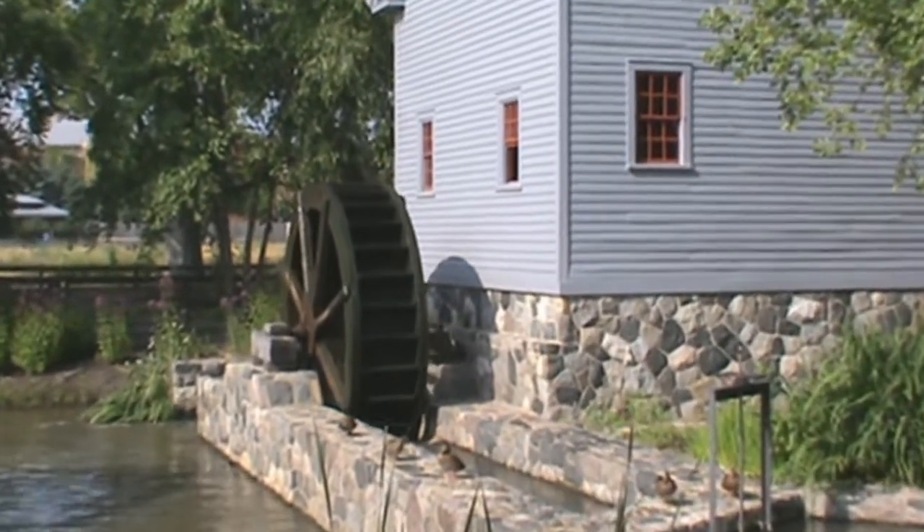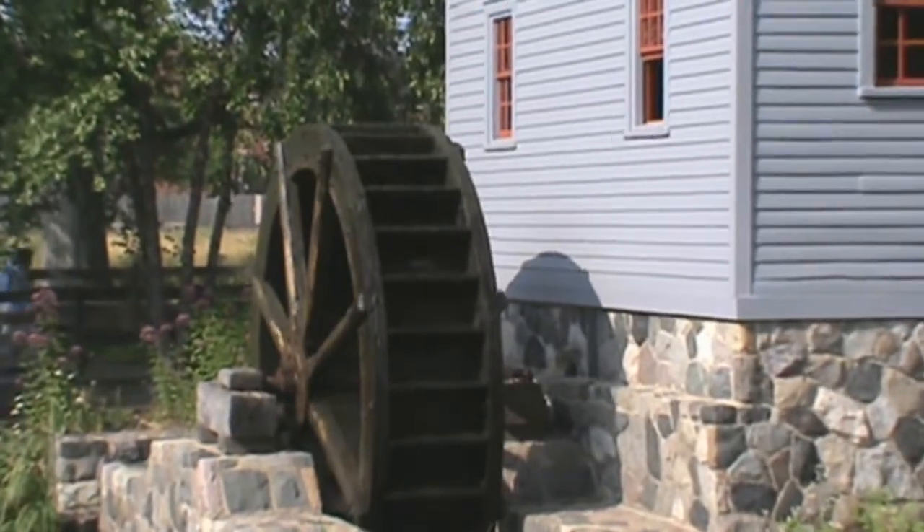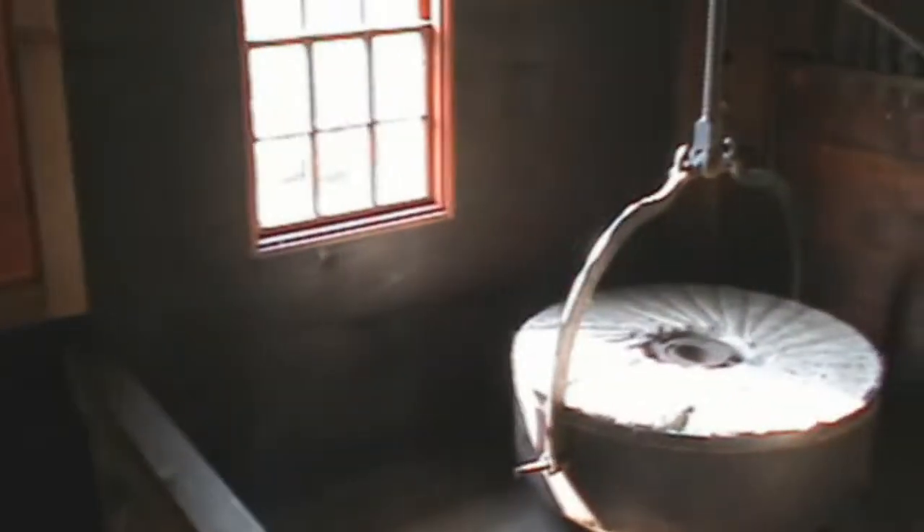Edward Loranger built this gristmill in 1832 and operated it until he was 91 years old. A huge water wheel, like the one currently present, provided the power for the operation to run. It was a revolutionary way of doing things, but very efficient. The idea of using elevators and conveyors rather than shovels and sweat to grind grain soon caught on. This particular mill was originally located in Monroe, Michigan.